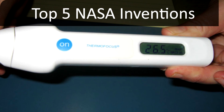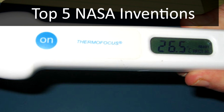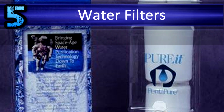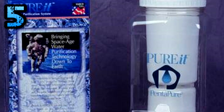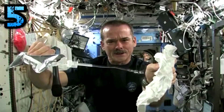The Top 5 NASA Inventions. Number 5: Water Filters. Astronauts drink their own pee — they do, this is a thing that happens. Since 2008, a percentage of the water on the International Space Station has been recycled urine.